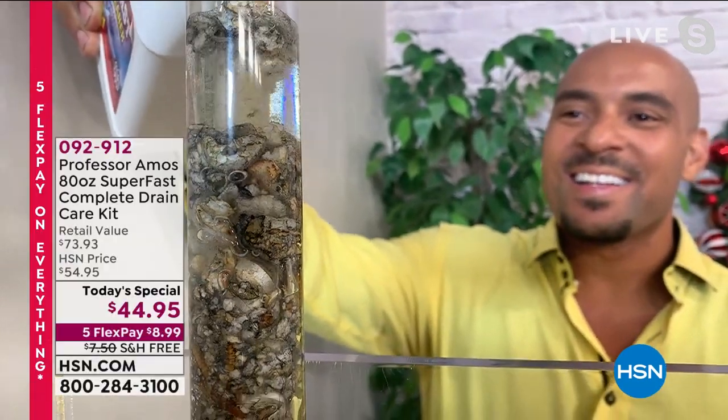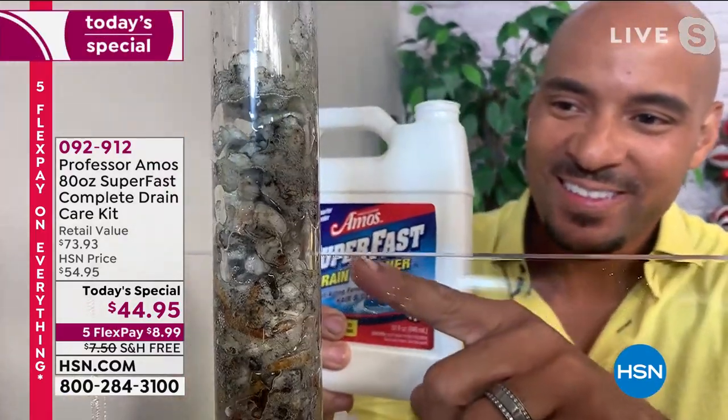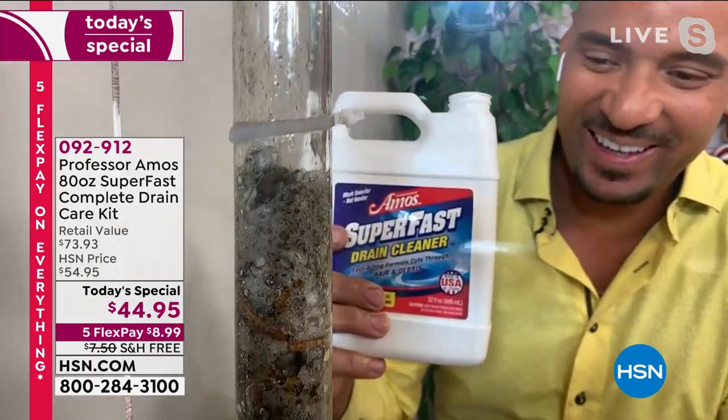This time of year we're cooking more, we've been staying home more. And if you've ever stood in standing water — if you've got sinks, if you've got drains, if you've got tubs — you need this today's special.